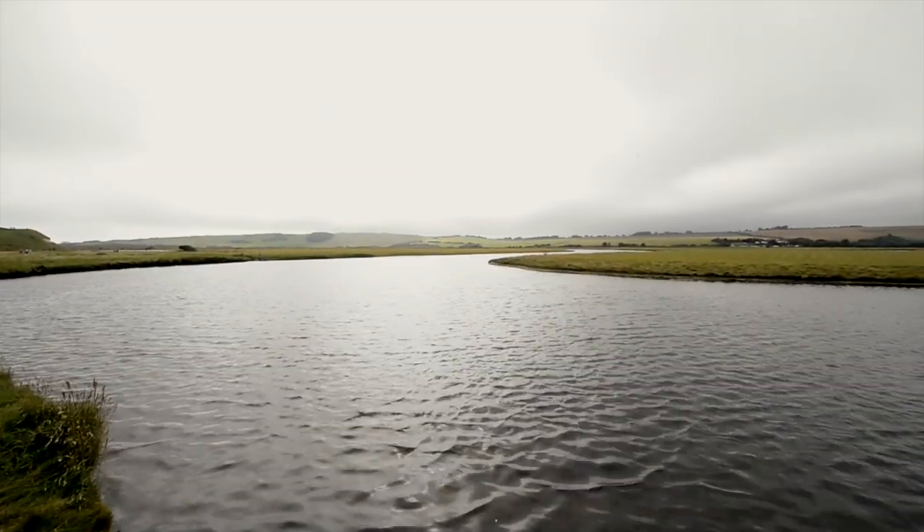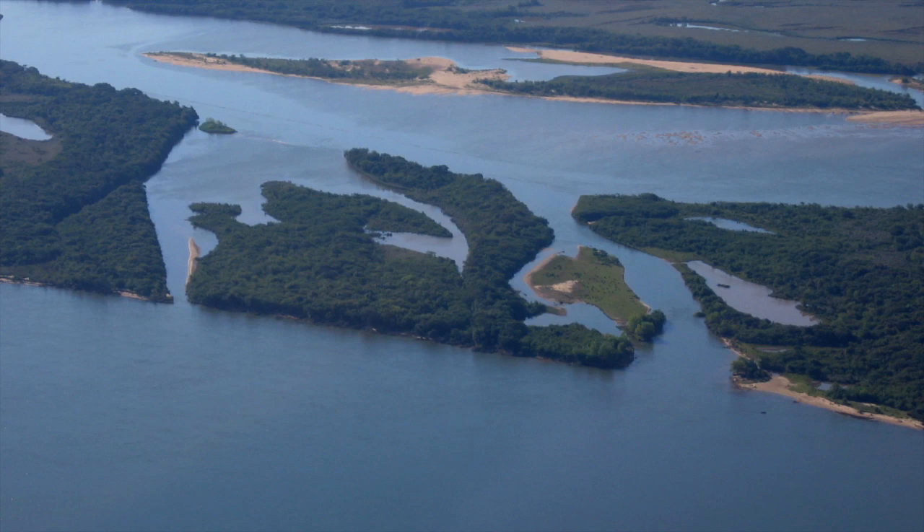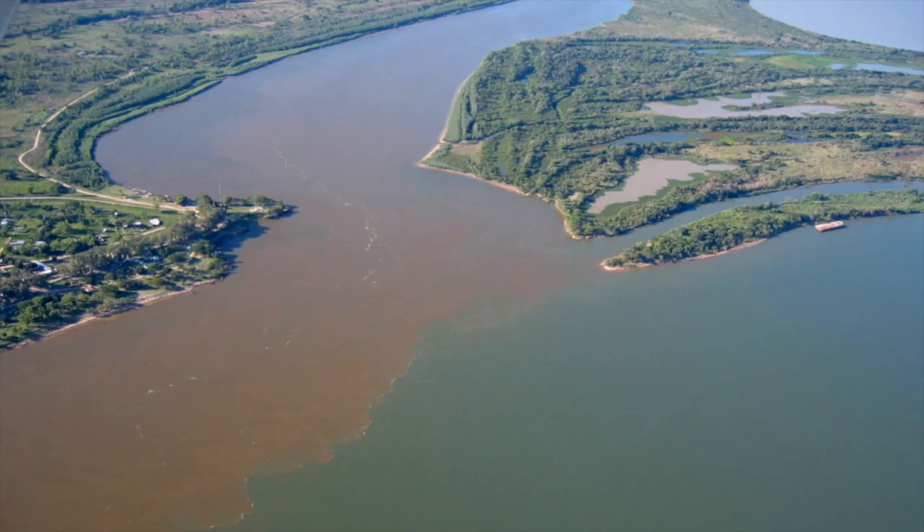Despite the fact that the world's ten largest rivers drain almost one-fifth of the global continental land area and deliver about one-third of the terrestrial sediments supplied to oceans, we know relatively little about how such large rivers function.